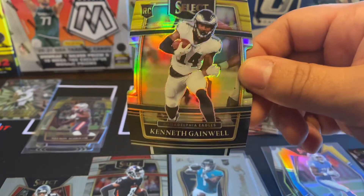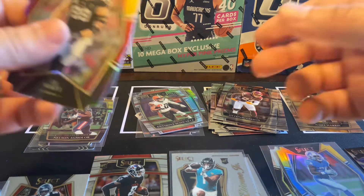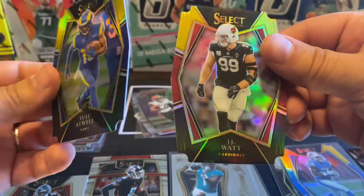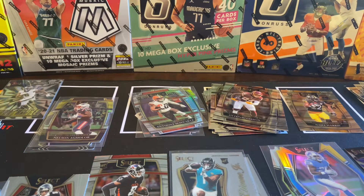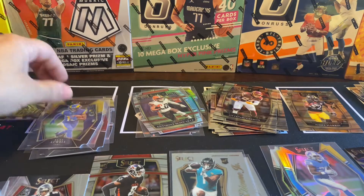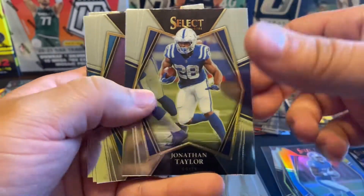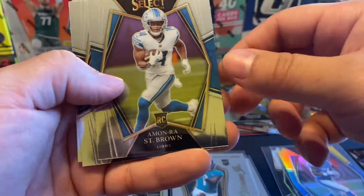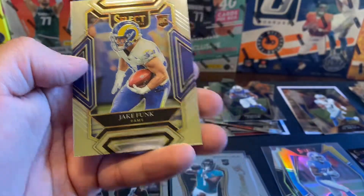We got Tutu Atwell and JJ Watt. Premier level. And then we got Rondell Moore, Jonathan Taylor. Nice. Amon-Ra St. Brown, Russell, and Jake Funk.